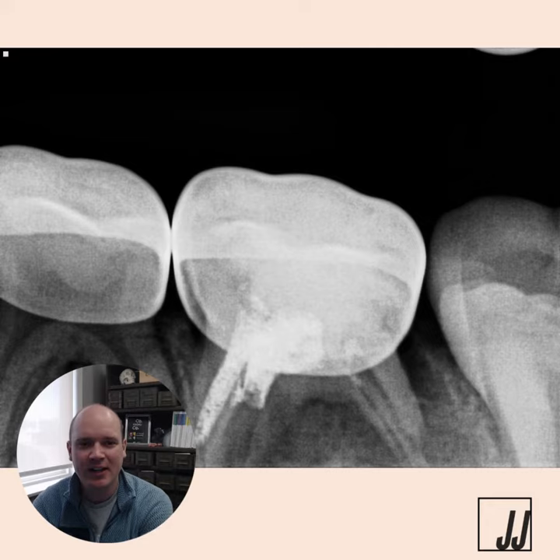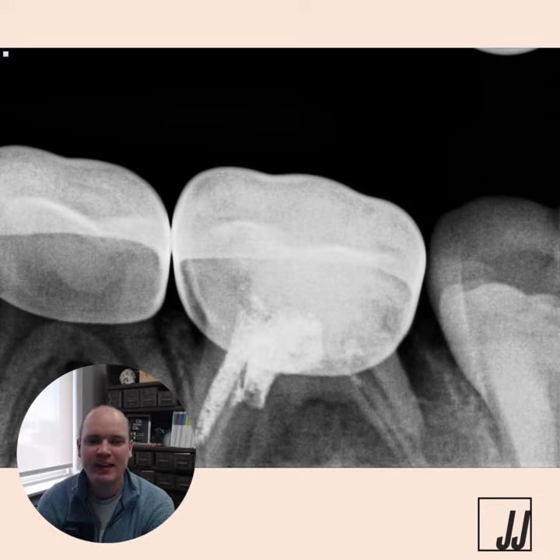This tooth was necrotic at the time and I did a pulpectomy on it. We tend to try to save second molars and canines. If we lose a canine we have to extract the contralateral canine to keep symmetry, and the second molar can help prevent the six-year molar from coming in and taking space away from the premolar.